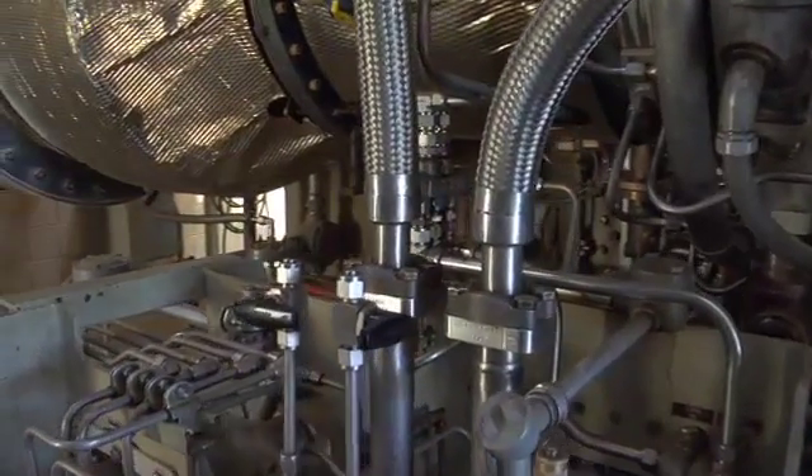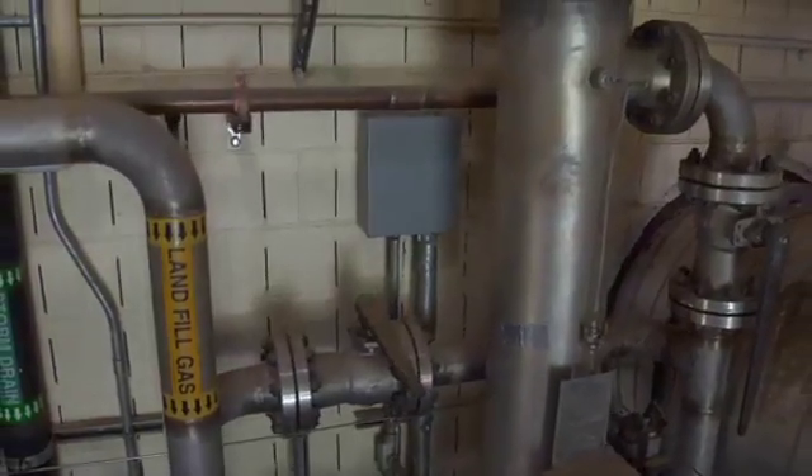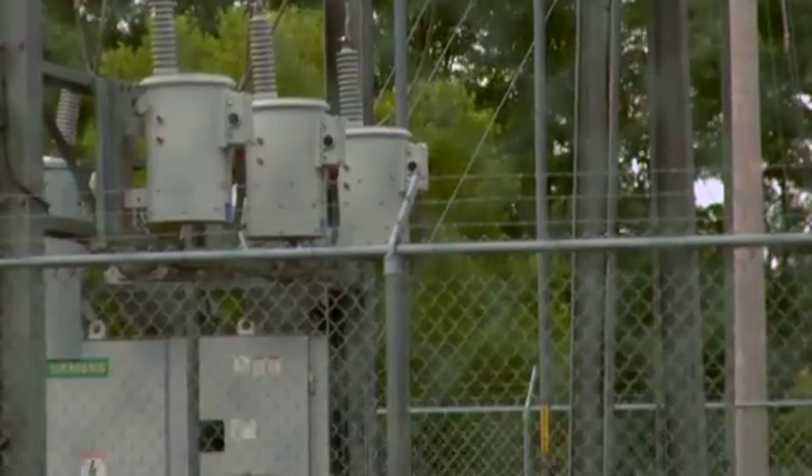Here at Monmouth Energy, they take methane gas and turn it into a reliable source of electricity for local businesses, schools, hospitals, airports, and the like.